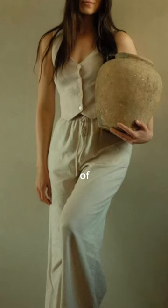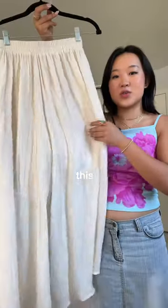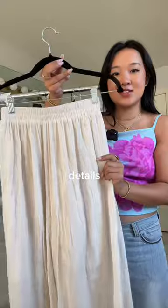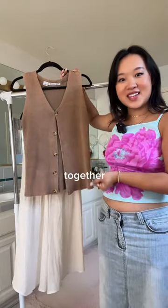She also had a couple of flowy linen pants on her board, and I thought this one was just absolutely perfect with these really intricate pleated details, and just look at how these two pieces pair so well together.